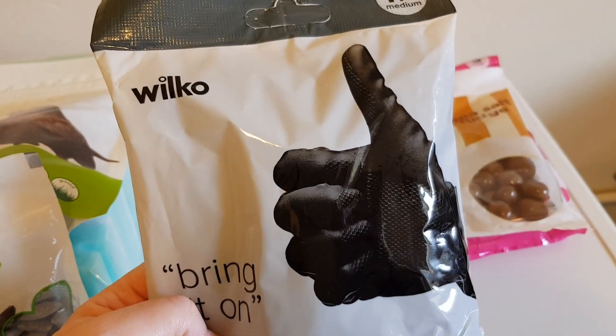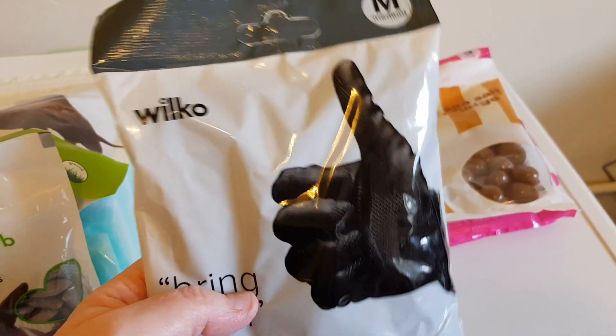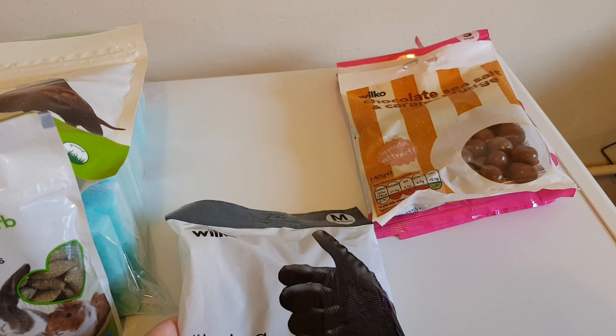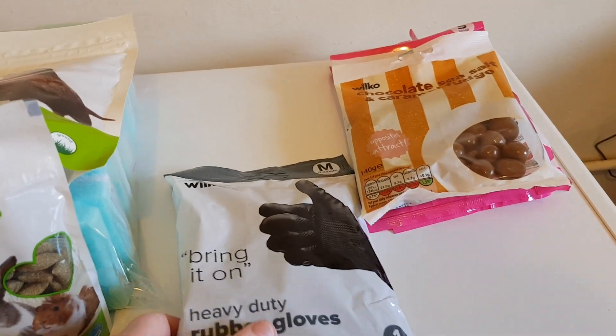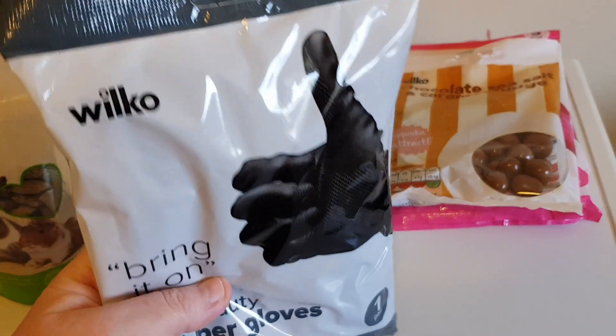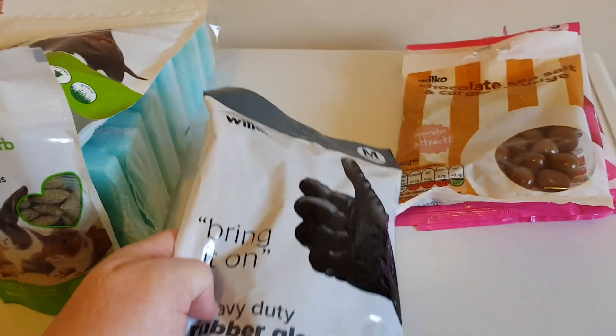I'll wear these when I go out, and then soak them in hot water with some antibacterial washing liquid and let them dry overnight.